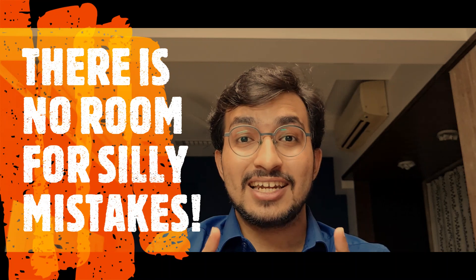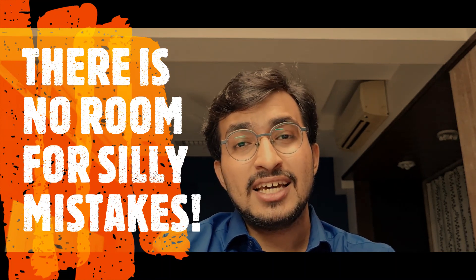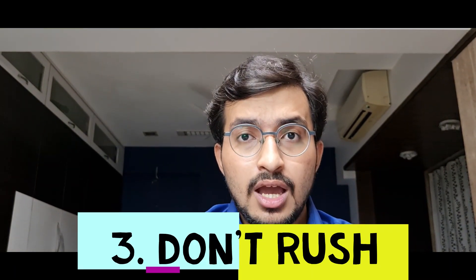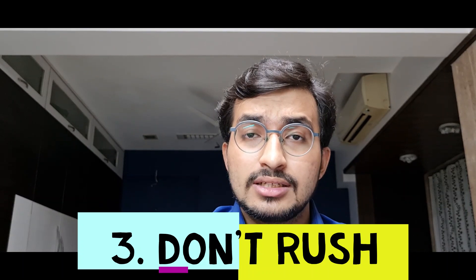No silly mistakes allowed, because in the end we say, 'Oh, silly mistake ho gaya, nahi toh mein toh rank 1 hi aane wala tha.' Point number 3: don't rush. However easy you might find the question, don't hurry in marking the answer. I remember during my MHT-CET examination of the 12th standard, two questions I marked in a hurry in the wrong box. So please, please don't repeat such a mistake.